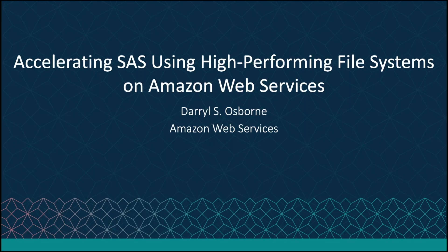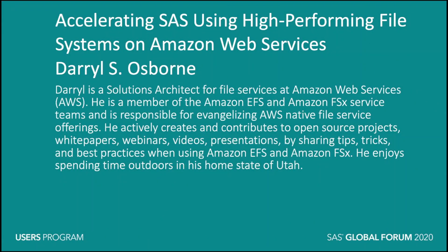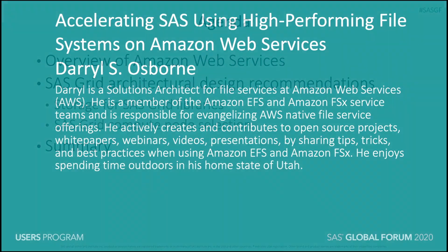Hi and welcome to today's session: Accelerating SaaS Using High-Performing File Systems on Amazon Web Services. My name is Darrell Osborne and I'm a Solutions Architect at AWS. I'm a member of the Amazon EFS and FSx service teams and I work with customers on their file services needs, evangelizing AWS native file services and sharing best practices on running our fully managed file systems on AWS.